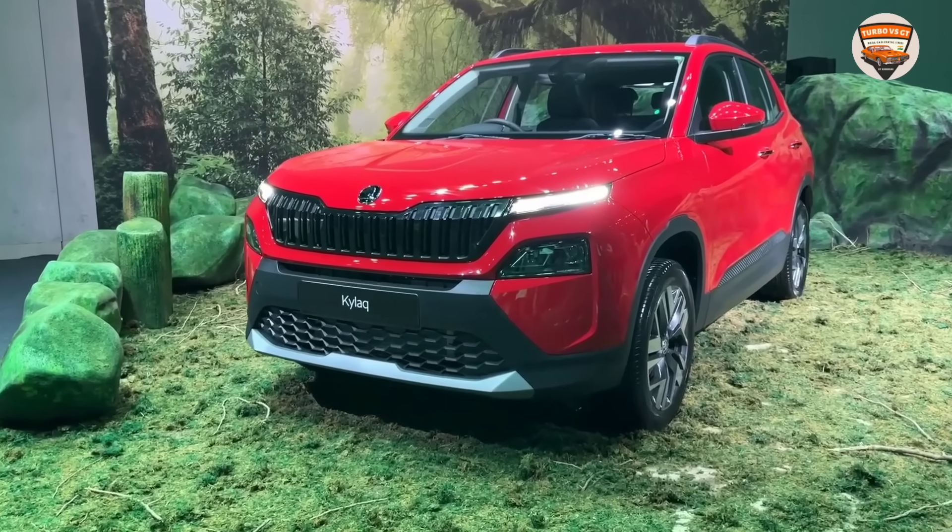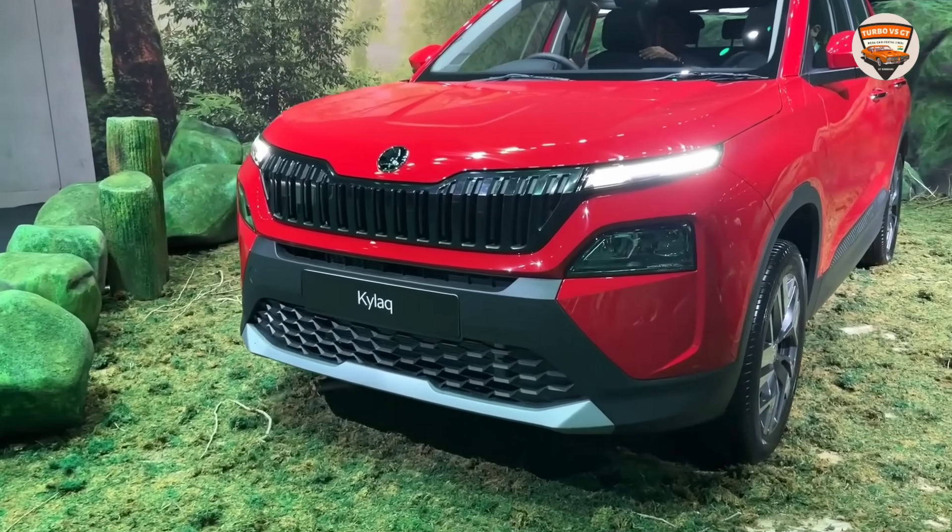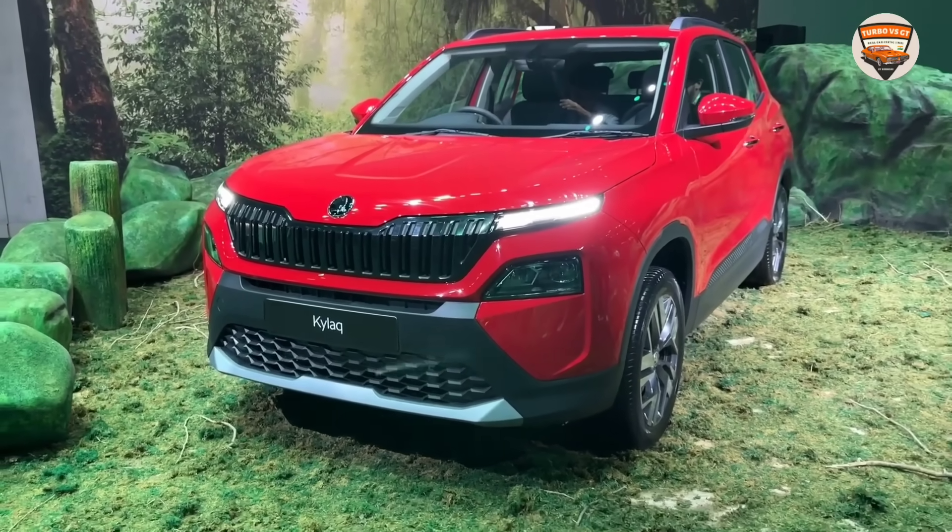First thing first, let's talk about the pricing of the car. Skoda has priced it at 7.89 lakh ex-showroom. Skoda has had all the strategy planned. Even though they are a bit late entering the compact SUV segment, because it's Skoda, definitely people's eyes will be on this car.